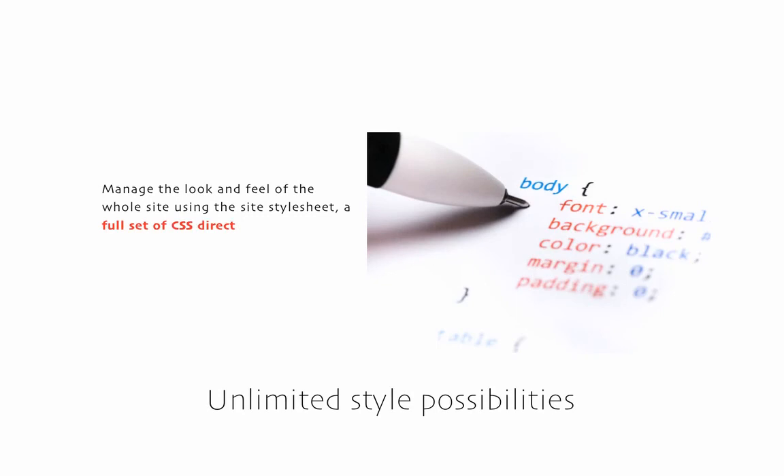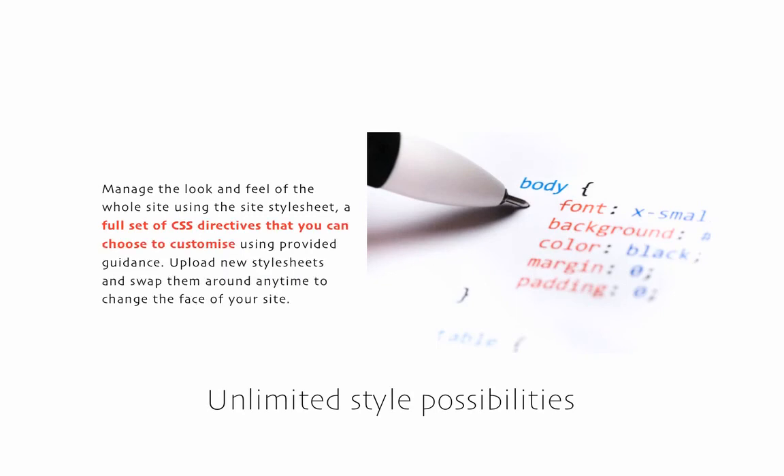You're not limited to a set of common layout templates. Instead, you have a default stylesheet with explanatory notes, and a facility to create as many variations of that as you wish using CSS directly. This provides a formidable range of design possibilities.